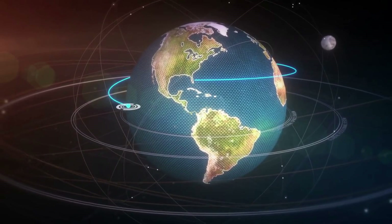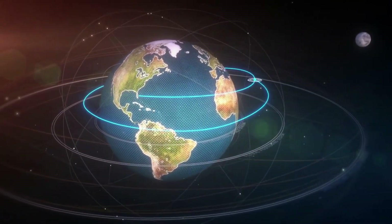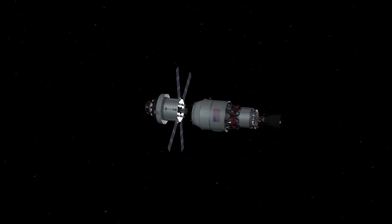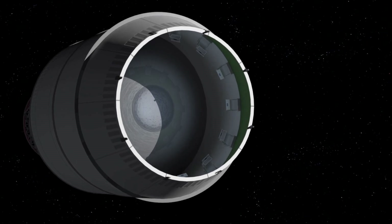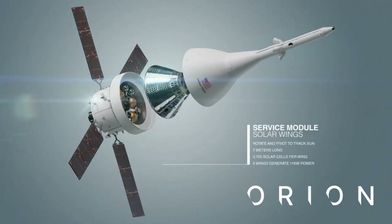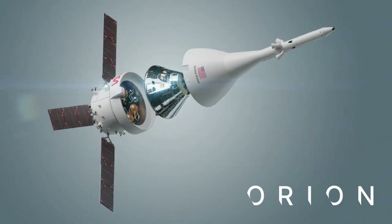As the spacecraft makes an orbit of Earth, it will deploy its solar arrays and the Interim Cryogenic Propulsion Stage will give Orion the big push needed to leave Earth's orbit and travel toward the moon. Orion will separate from the ICPS within about two hours after launch. The ICPS will then deploy a number of small satellites, known as CubeSats, to perform several experiments and technology demonstrations. As Orion continues on its path from Earth orbit to the moon, it will be propelled by a service module provided by the European Space Agency, which will supply the spacecraft's main propulsion system and power, as well as house air and water for astronauts on future missions.